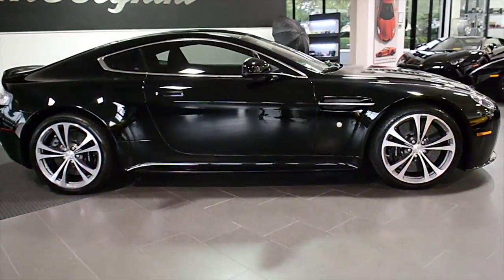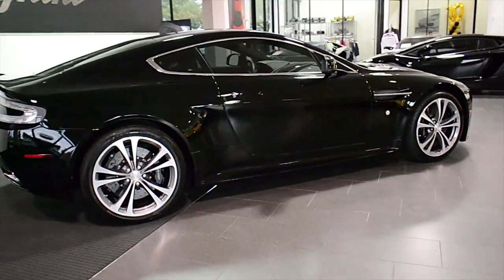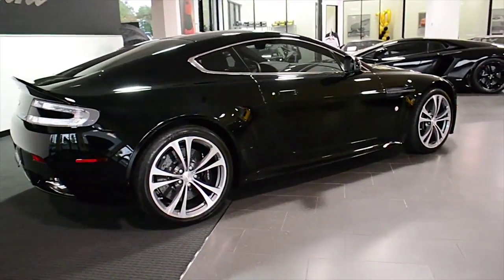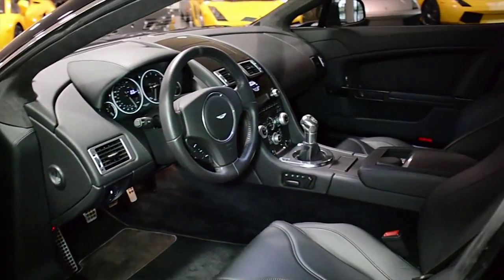Lamborghini Dallas proudly presents this 2011 Aston Martin Vantage V12, equipped with a 6.0-liter, 510-horsepower V12 engine, and a 6-speed manual transmission.